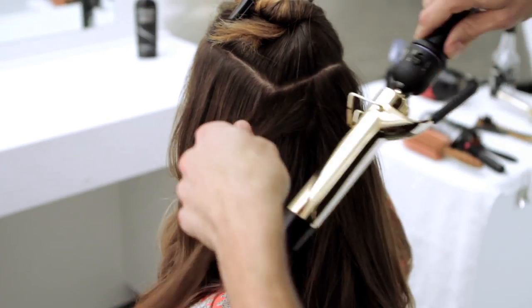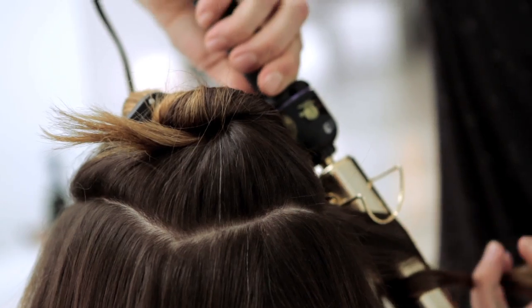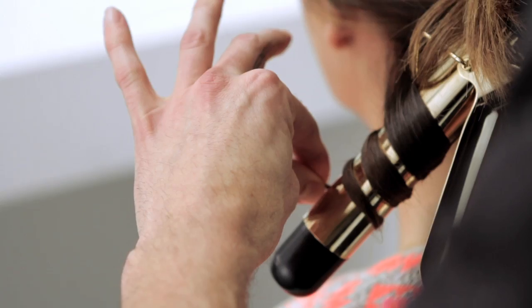Curling in two different directions really helps just loosen up the style of the hair overall. Heat the hair right at the mid-shaft first, and then leave the ends out just for a bit more of a rock and roll effect.